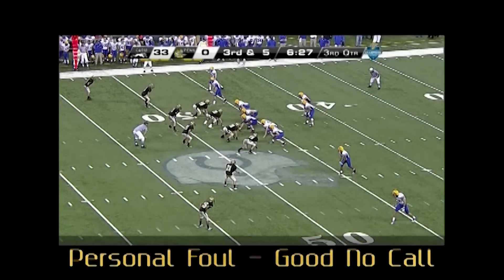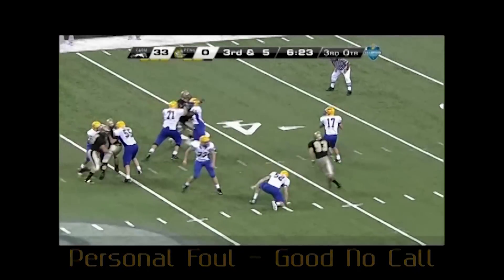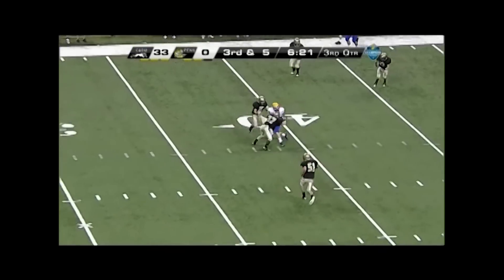Crew, good no-call for unnecessary roughness as the tackler makes a good clean hit on the receiver. Nice job of seeing the whole play.